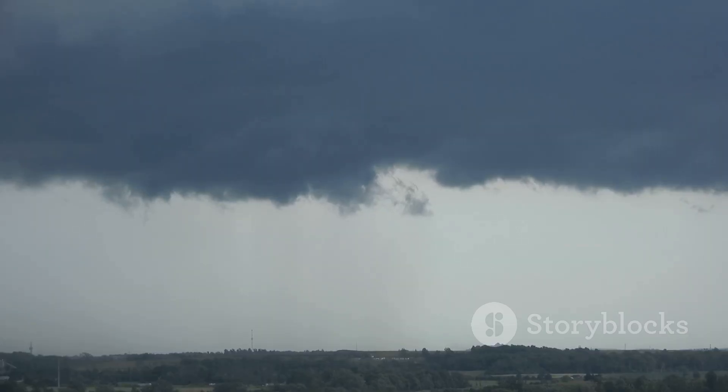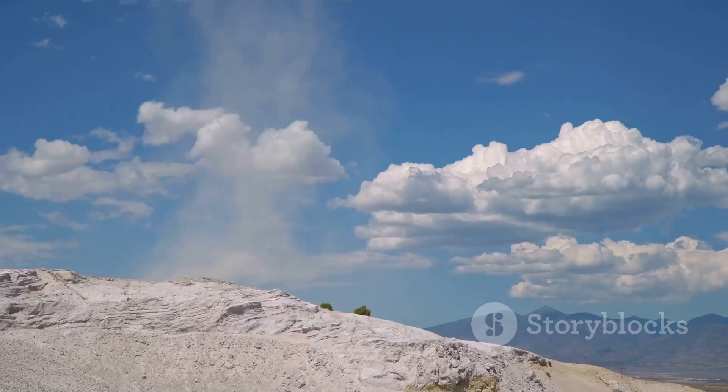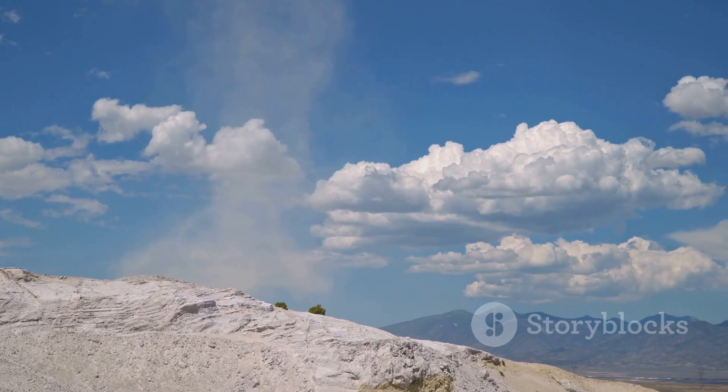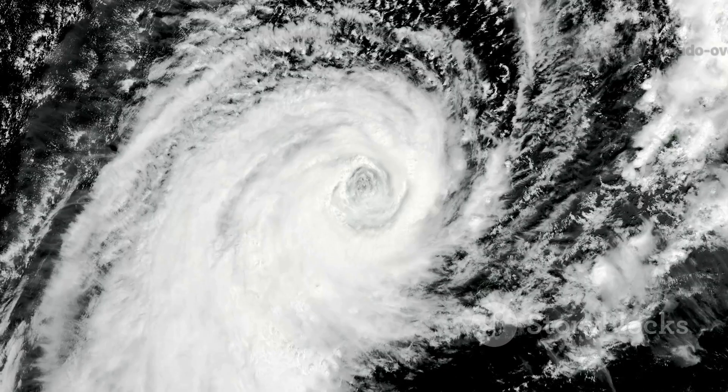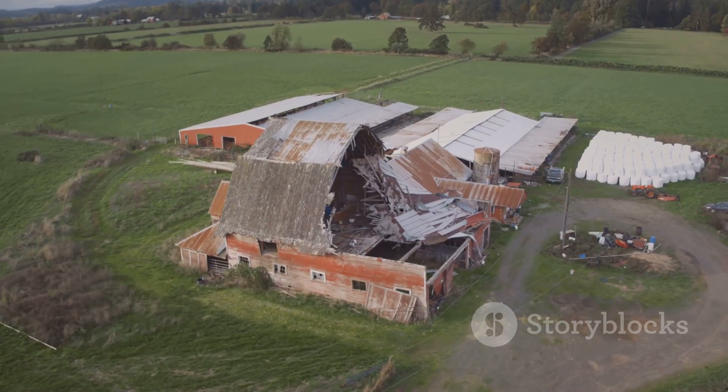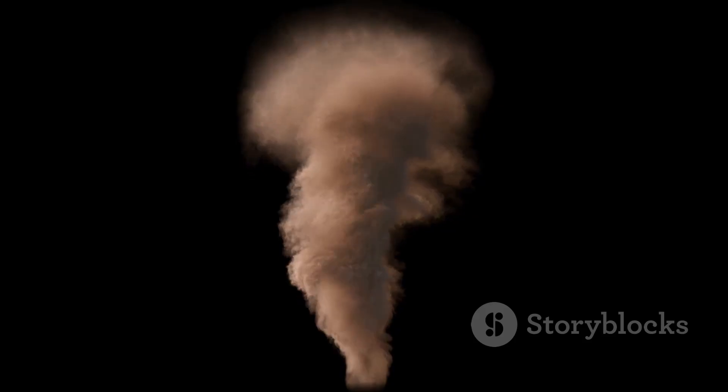As the column tightens and stretches downward, it spins faster — like an ice skater pulling in their arms. When this spinning column touches the ground, a tornado is born. It's a perfect storm of physics: instability, wind shear, and updrafts. The result? One of nature's most powerful displays. That's the science behind the swirl.